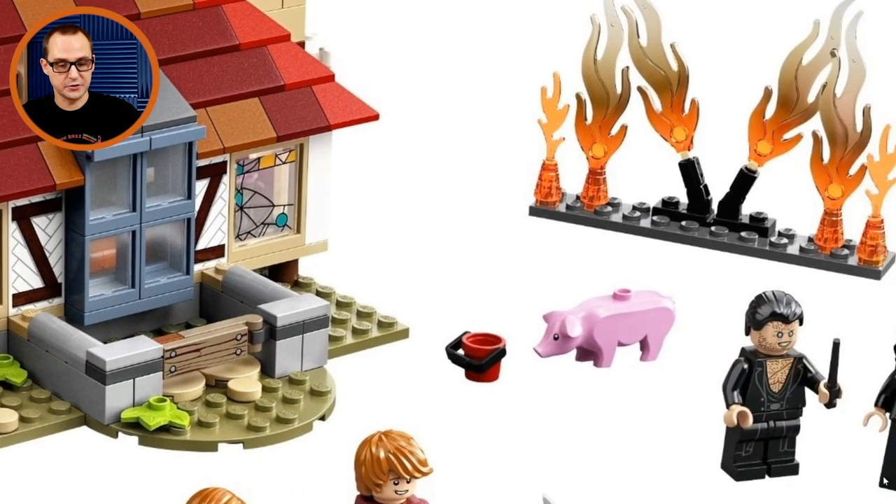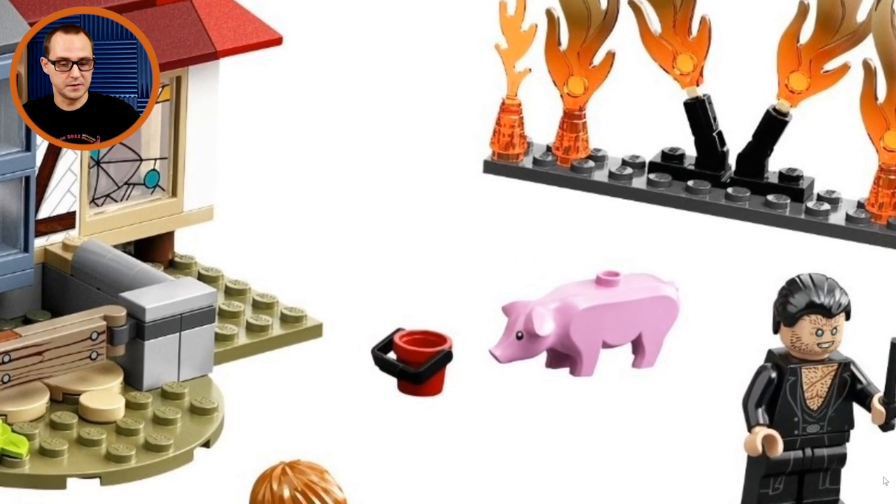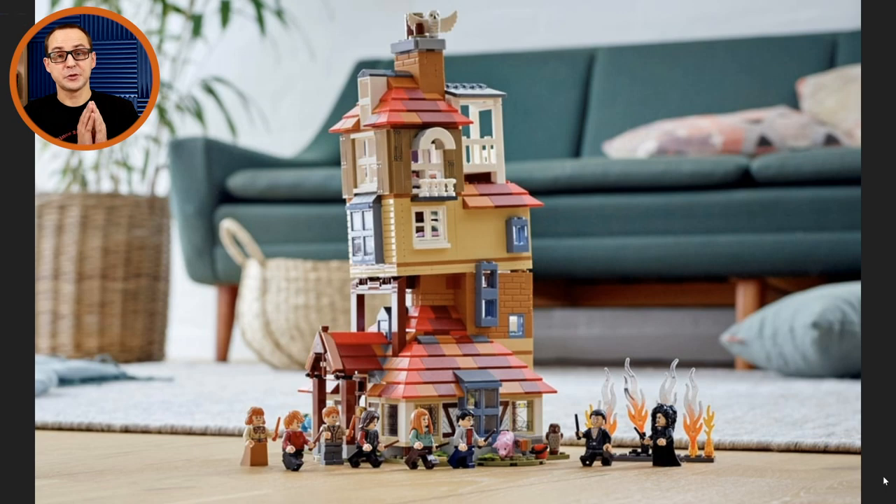And there's the pig, which first appeared in the Pirates of the Barracuda Bay Ideas set just recently. Absolutely wonderful looking set — I'm not sure if this will be the fan favorite or the Astronomy Tower, but they will compete with each other for sure.